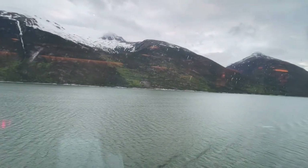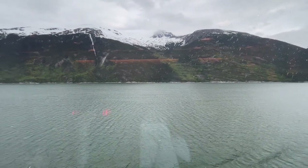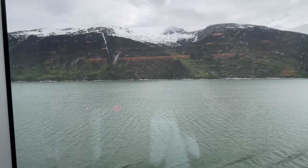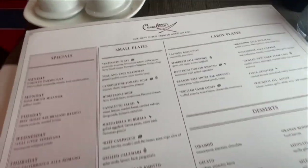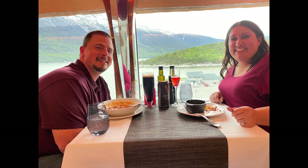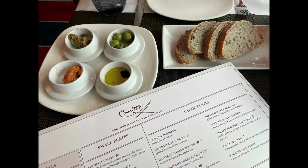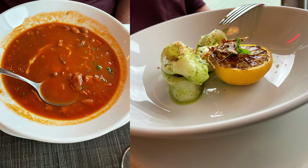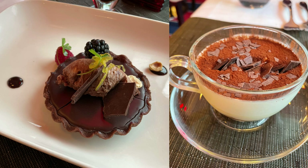If you want the same great views as the Lido Buffet but with a more elevated menu, you should check out Canaletto. It's a family-style restaurant, so each dish comes with enough for two people, but you're free to order as many dishes as you'd like. I really enjoyed the meatballs and, surprisingly, the lasagna. I rarely order lasagna anywhere because I'm typically disappointed, but I loved it here — and that's coming from an Italian-American raised in a family of really good cooks. Make sure you leave some room for dessert, because we both enjoyed our dessert here too.